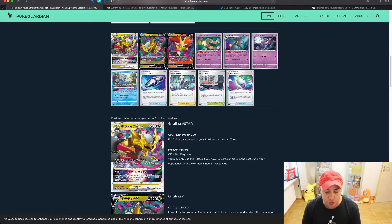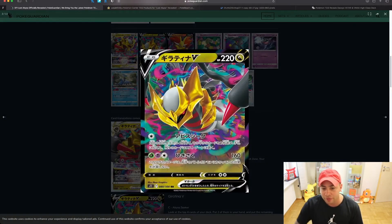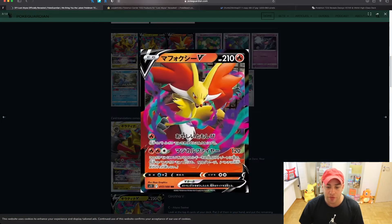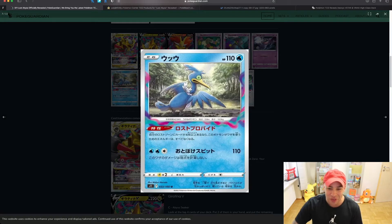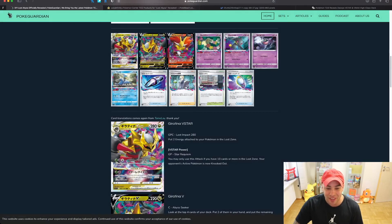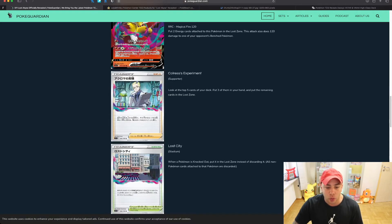Moving on to the cards — if you go to pokeguardian.com you can see what these cards do, which is great if you're buying Japanese cards and can't read them. Looking at some of these cards, you have the Giratina V-Star, a banger of a card, the Giratina V, the Delphox V, and this Cramorant card — I'm loving that artwork. Scroll down and you can see each card and what they do.